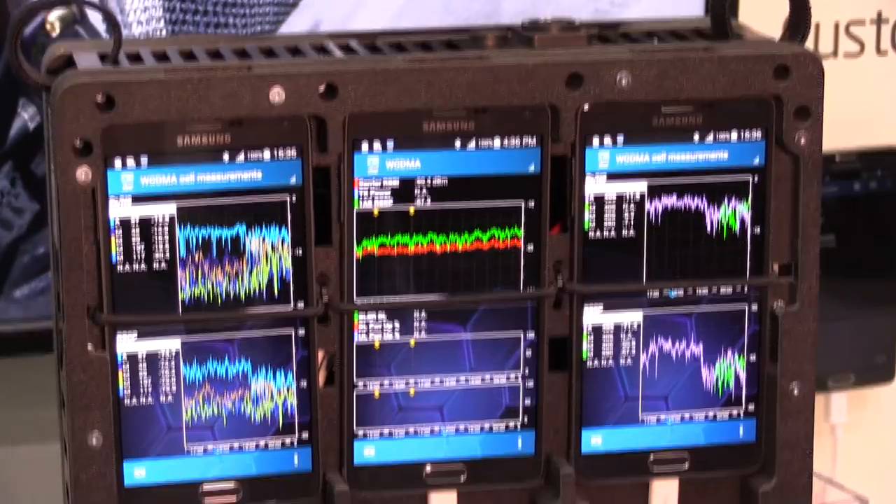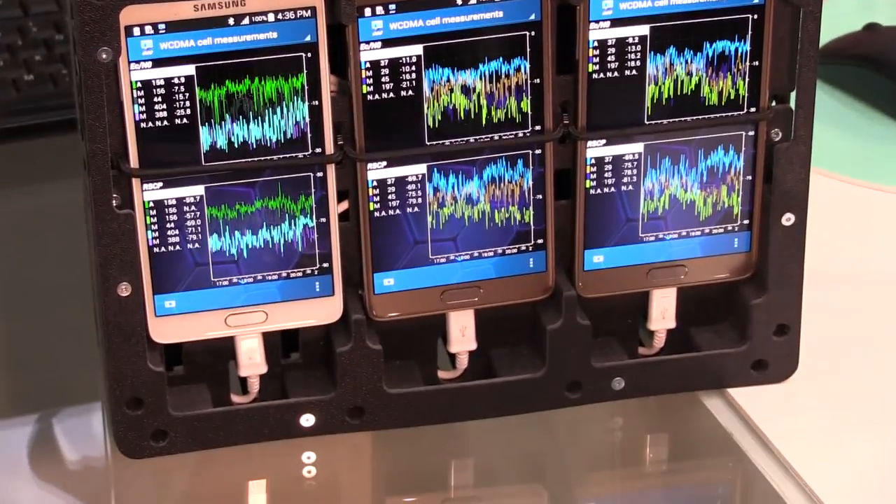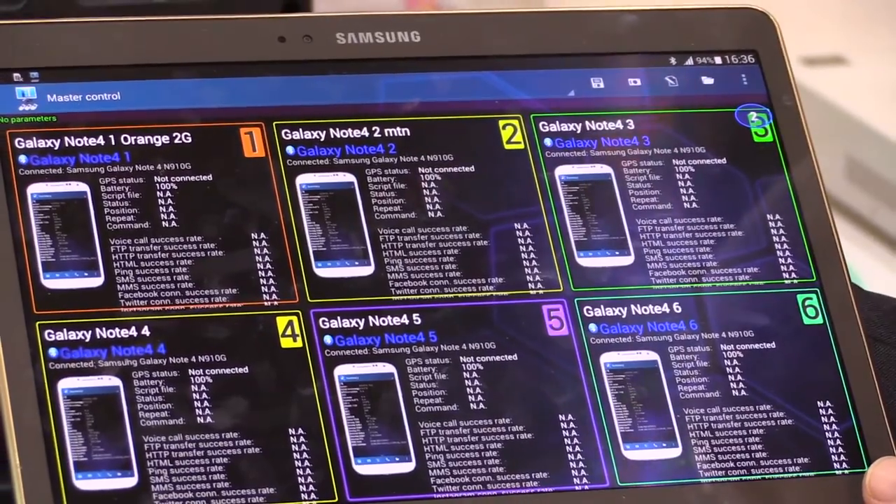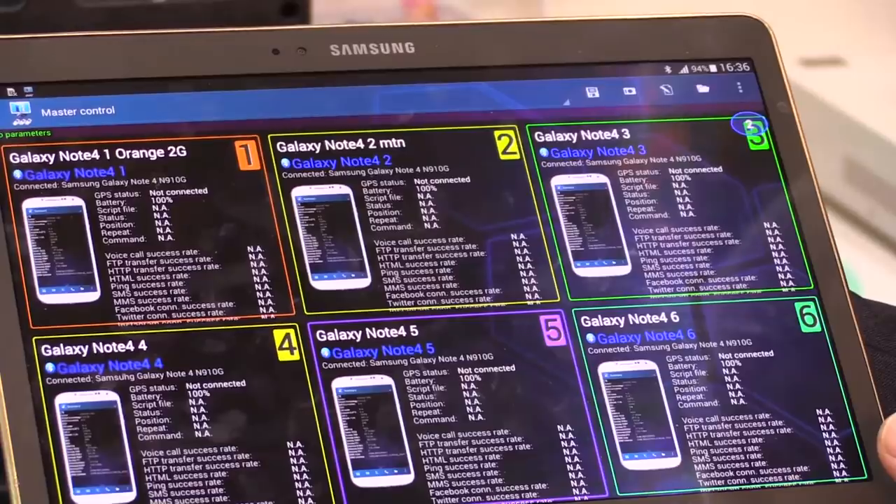This is a product that we call Nemo Walker Air. How it works technically is we have a carriage here with six Nemo Walker slaves, which connects over Bluetooth to our master tablet here. That's simply how it works.